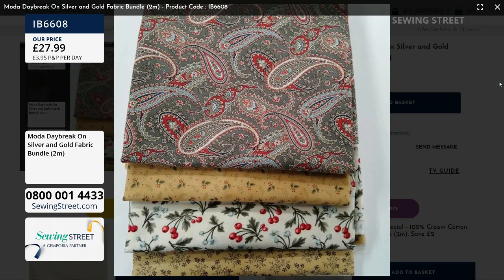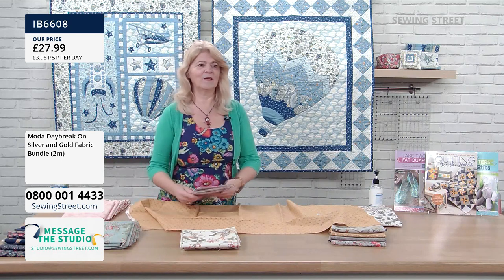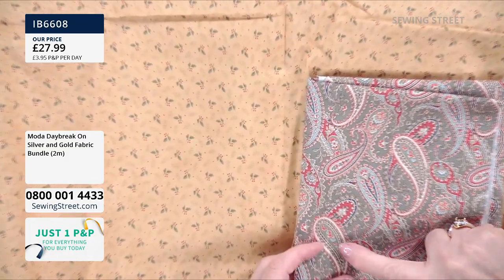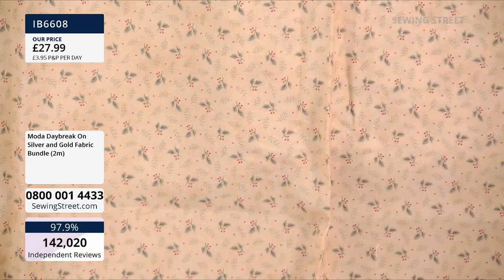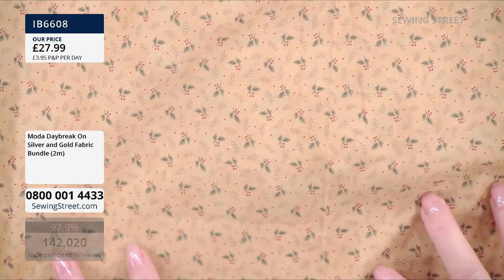Moda calls this gold, which is a Dijon mustard yellow. Moda fabrics are known for their beautiful quality and the detail within the design — tiny, tiny flowers and floral details within all of the paisley design. It is really, really beautifully printed cotton — very soft to feel. And this one here is like a little ditsy print, perfect for smaller projects or to add little small details.